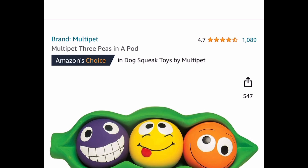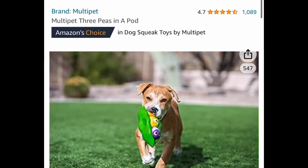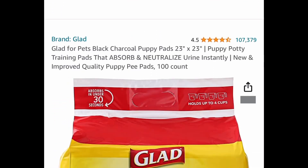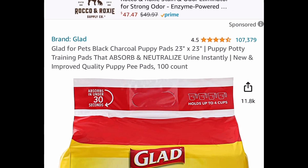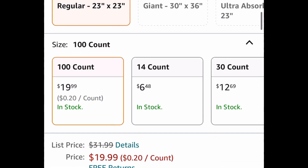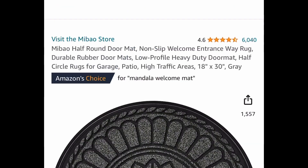Next deal, we're moving on to pets. This is a multi-pet three peas in a pod squeaky toy — it looks super cool with great reviews — at $5.10, and that's a price drop. We also have a price drop on these pee pads or training pads. These are 23 by 23, with great reviews, price dropped to $19.99. Subscribe and clip that coupon to save even more, and you can cancel at any time.